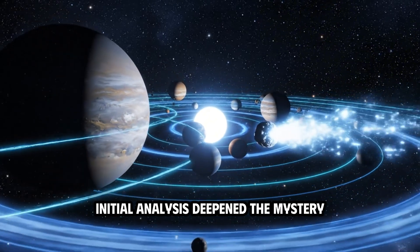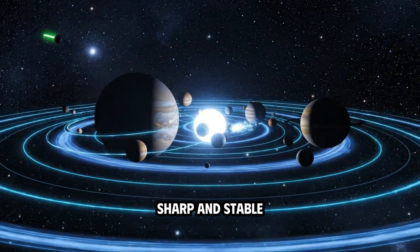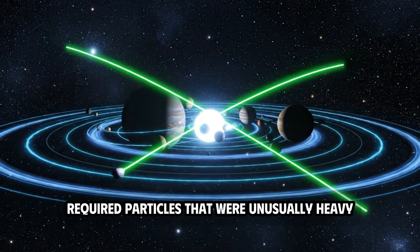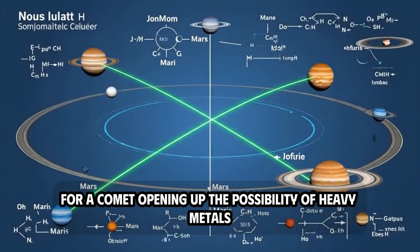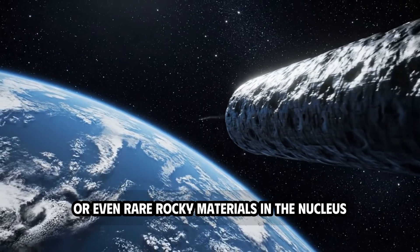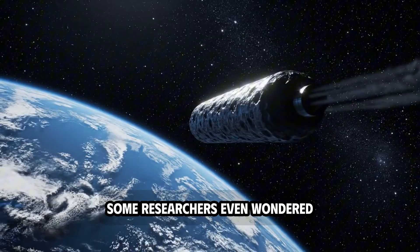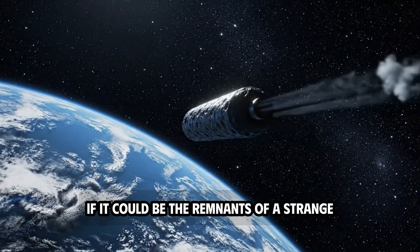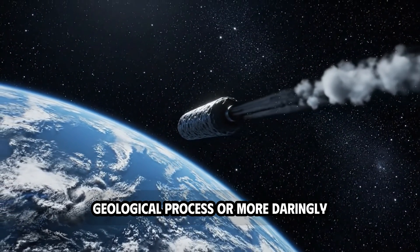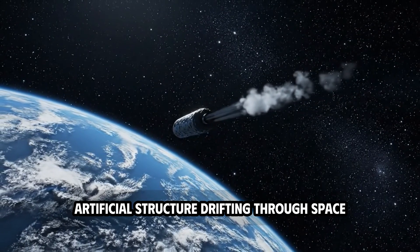Initial analysis deepened the mystery. The fact that the tail remained so straight, sharp, and stable required particles that were unusually heavy for a comet, opening up the possibility of heavy metals, dense minerals, or even rare rocky materials in the nucleus. Some researchers even wondered if it could be the remnants of a strange geological process, or more daringly, traces of an ancient artificial structure drifting through space.